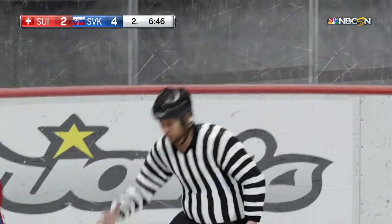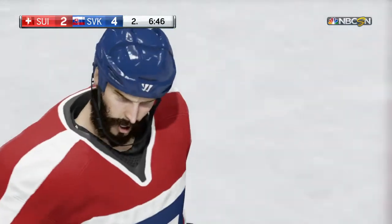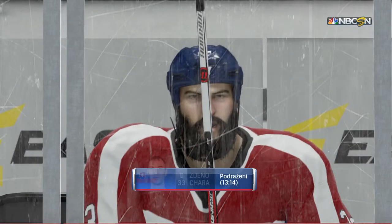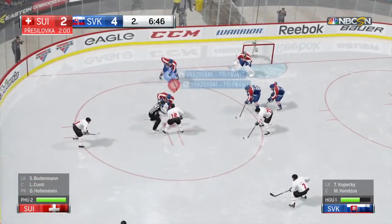Referee over to the penalty box — Slovakia's got two minutes on this one for tripping. In desperation mode, all he was trying to do was sweep the puck away, but unfortunately caught the player's skates. And so begins power play number one.